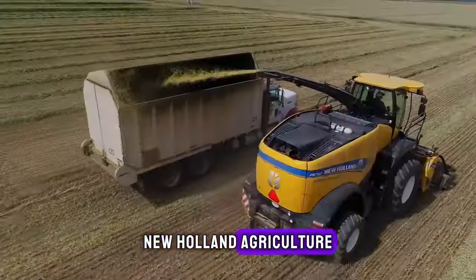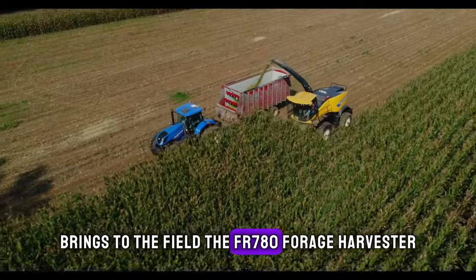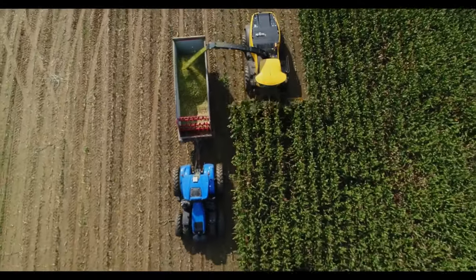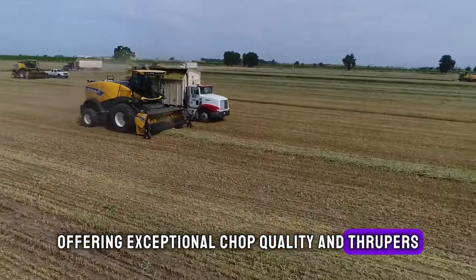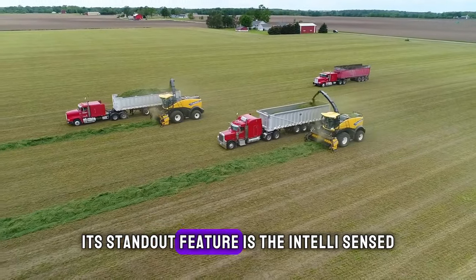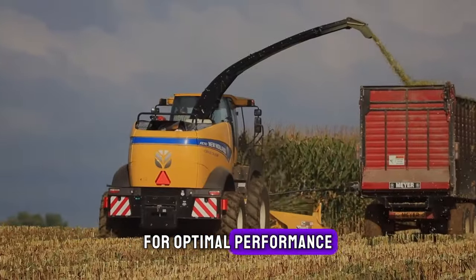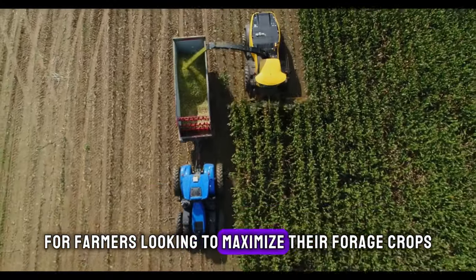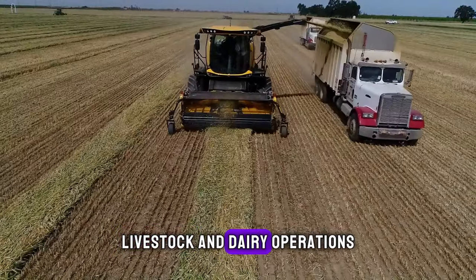New Holland Agriculture, a global brand with roots in the Netherlands, brings to the field the FR 780 Forage Harvester, a beast in the world of agricultural equipment. This machine is designed for high-performance harvesting, offering exceptional chop quality and throughput. Its standout feature is the IntelliSense system, which automatically adjusts settings for optimal performance, making it highly efficient and user-friendly. The FR 780 is indispensable for farmers looking to maximize their forage crop quality and quantity, proving its worth in large-scale livestock and dairy operations.